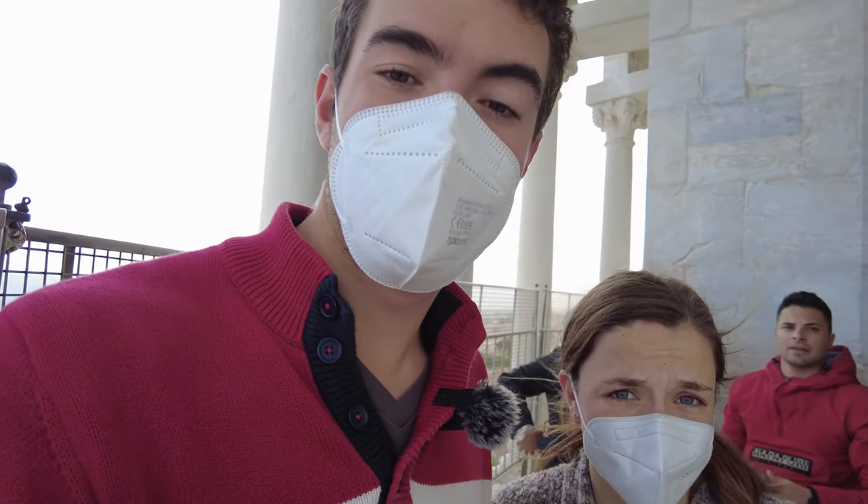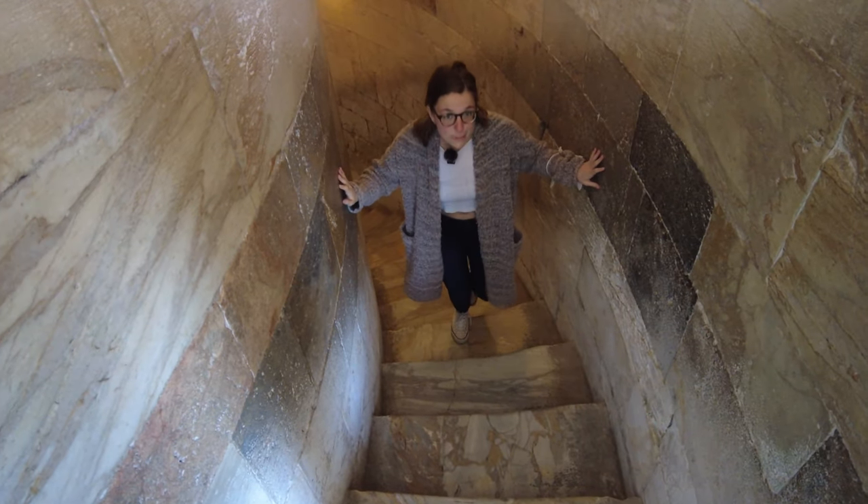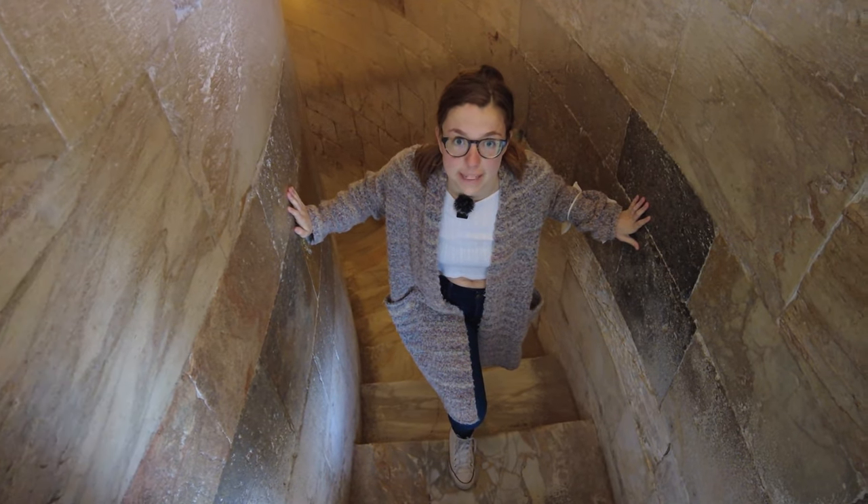We are going up to the second level. Fun fact: there are actually 251 total steps in the Leaning Tower of Pisa.